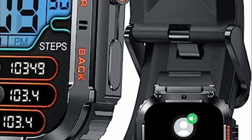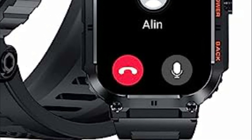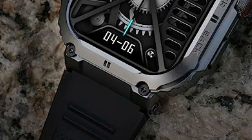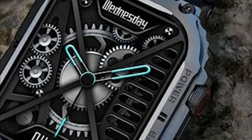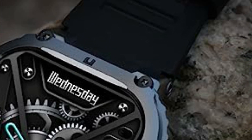It has successfully passed military-grade tests for extreme temperatures, low pressure, and dust resistance, among others. Equipped with a 2-inch Full HD display offering full viewing angles, this smartwatch delivers an enhanced and captivating visual experience. The large 400 mAh battery, combined with a dual-mode single-core chip and ultra-low power consumption, provides impressive battery life — up to 70 days of standby time and 25 days of daily usage.